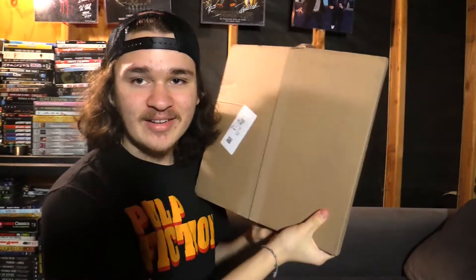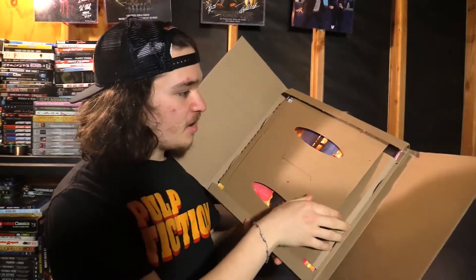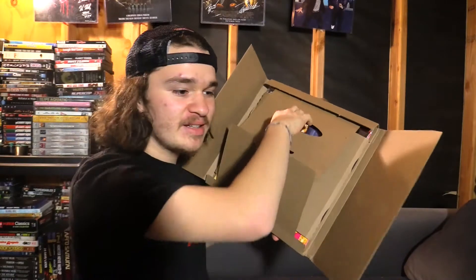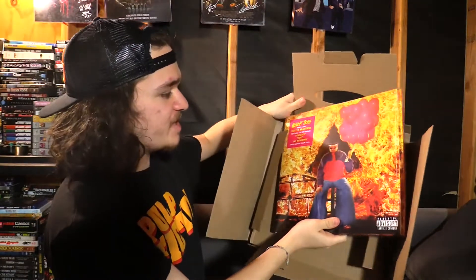Oh my god, here it is — a year later. There's a shadow, do you guys see that? Here we go, not too much of a shadow anymore. Let's see what's inside. I hope it's really signed by him, because artists these days will have somebody else sign them. But here we go — oh snap.